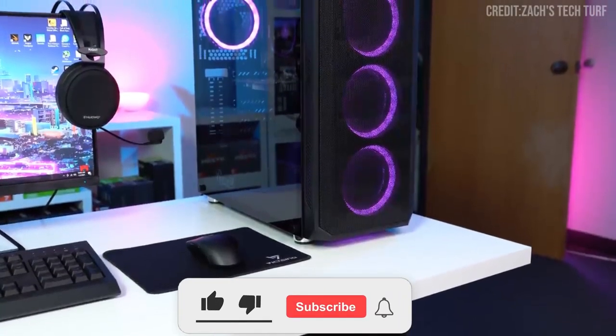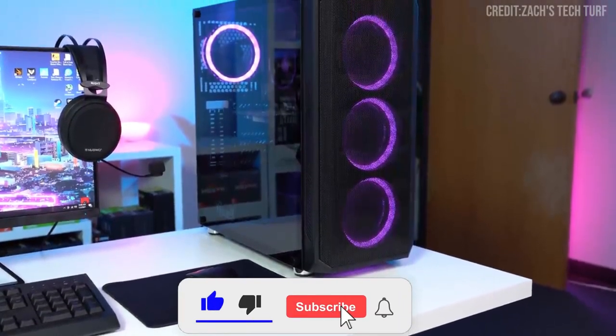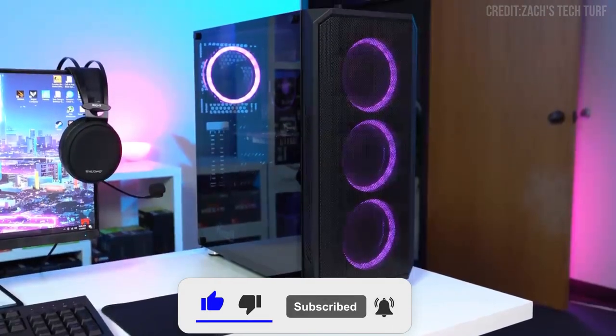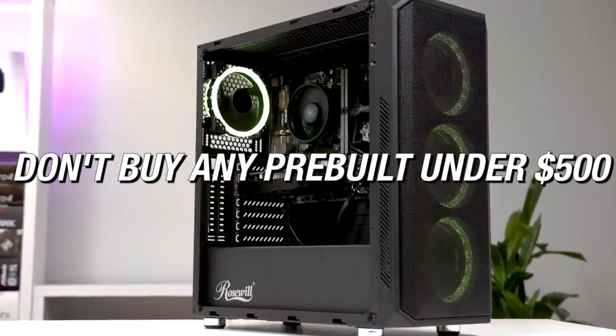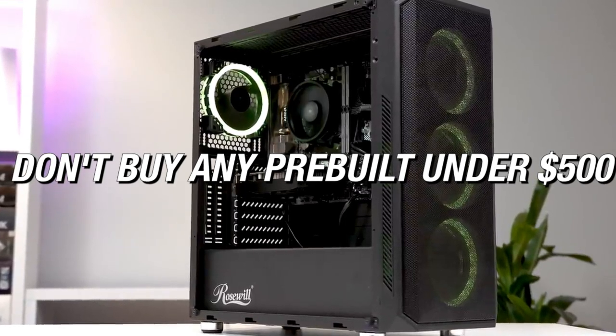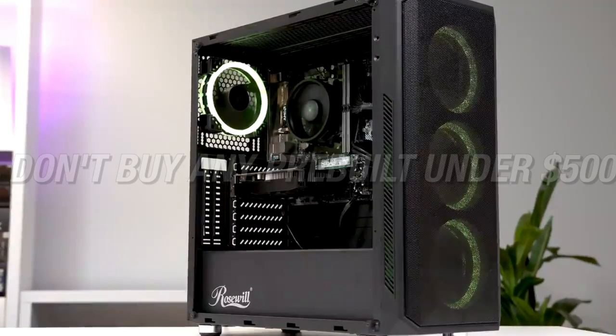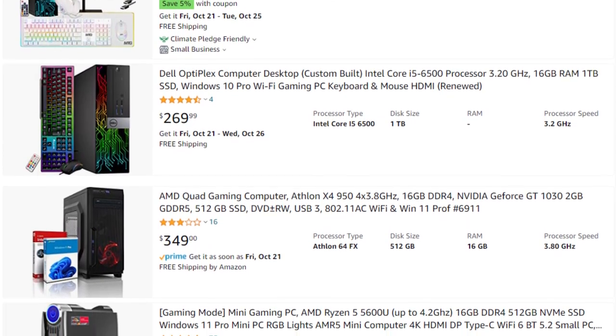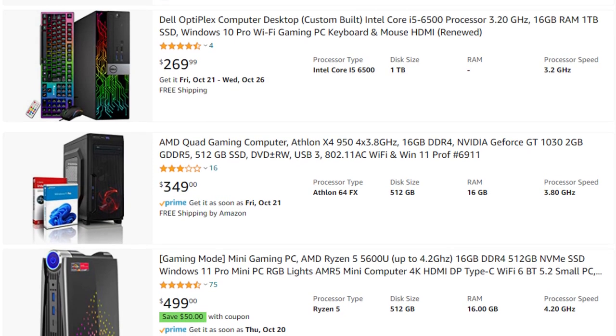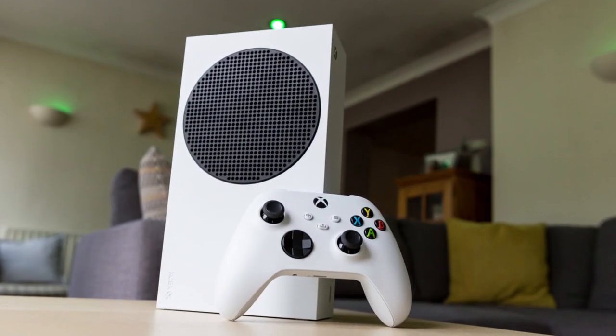If you've seen my videos, you know that I never recommend buying a prebuilt PC under $600. Well, it's time to move that budget to $500 instead, because there's a new deal that actually doesn't suck. You still need to be careful when shopping prebuilt PCs at this price point — getting scammed here is easy. If you have a budget below $500, go ahead and get a console. You will get a much better gaming experience for the price.